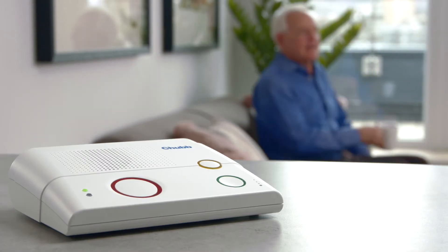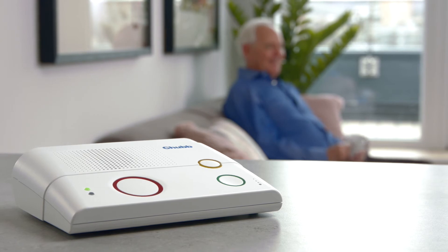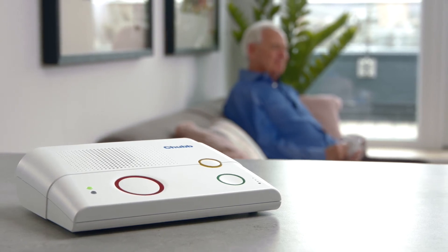The crystal clear two-way audio using multiple communication pathways will bring comfort to the user that help is only a press away. CareUnity Digital — the latest innovation in digital telecare.